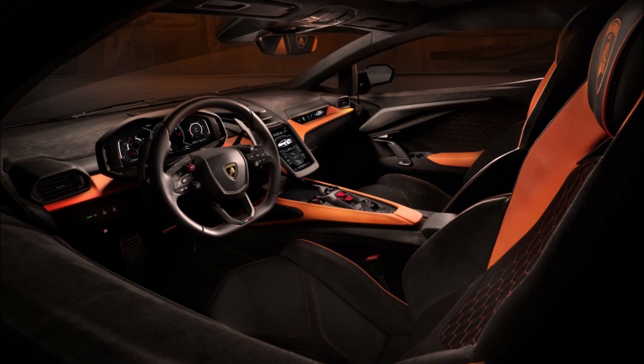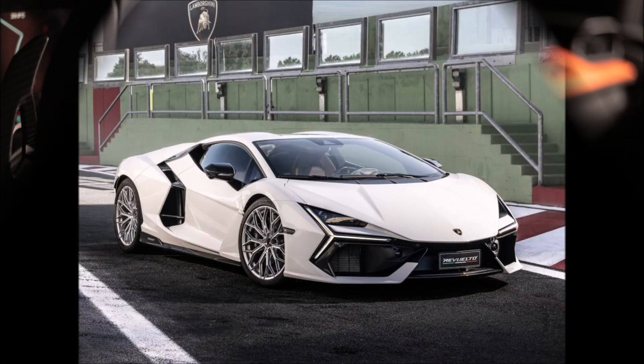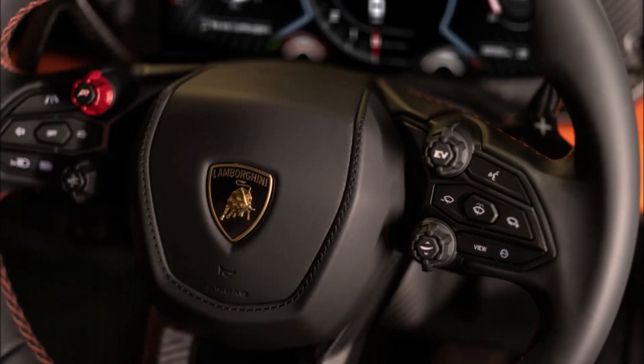The car also has a new aerodynamic system with revised vents behind the scissor doors and under the headlights. The Revuelto has a dynamic aerospoiler in the back that generates more downforce than its forerunner, the Aventador. The headlamp's form is carried through to the taillights.